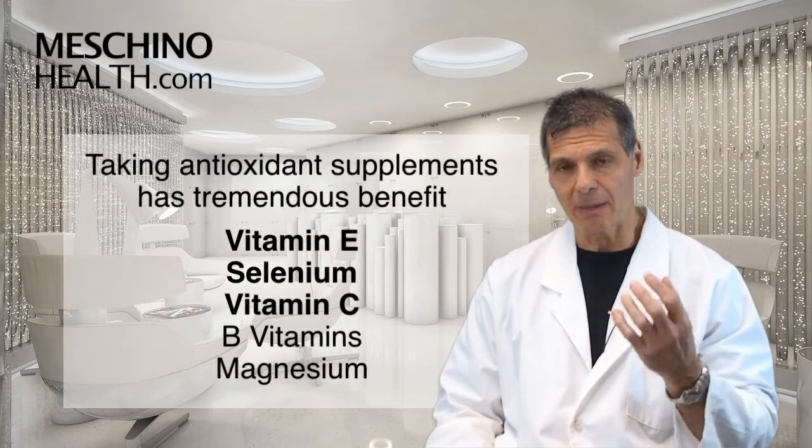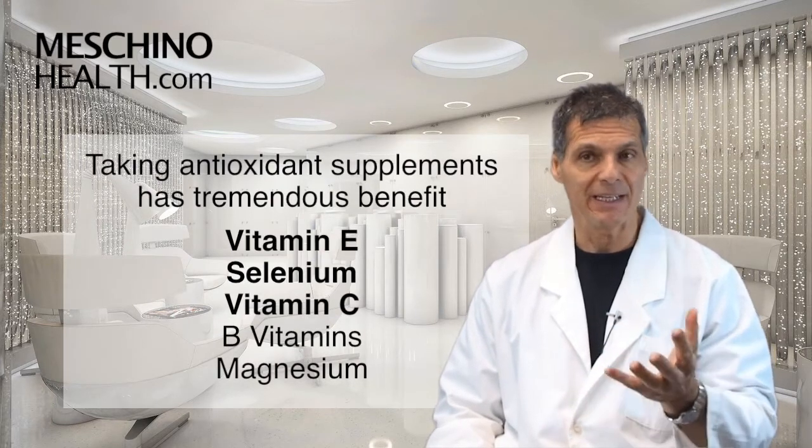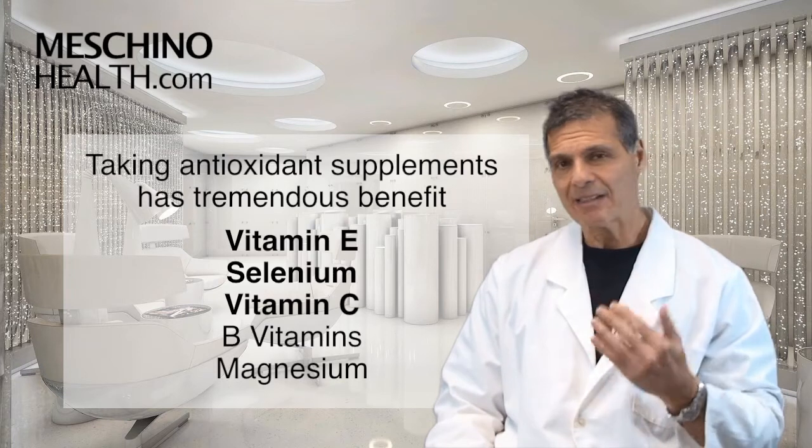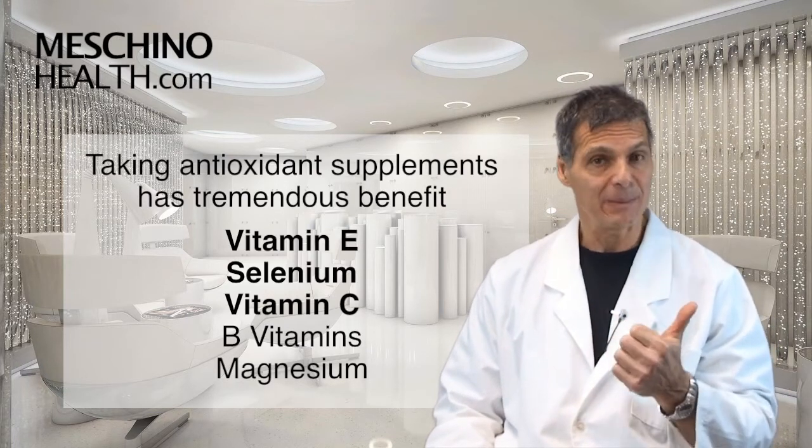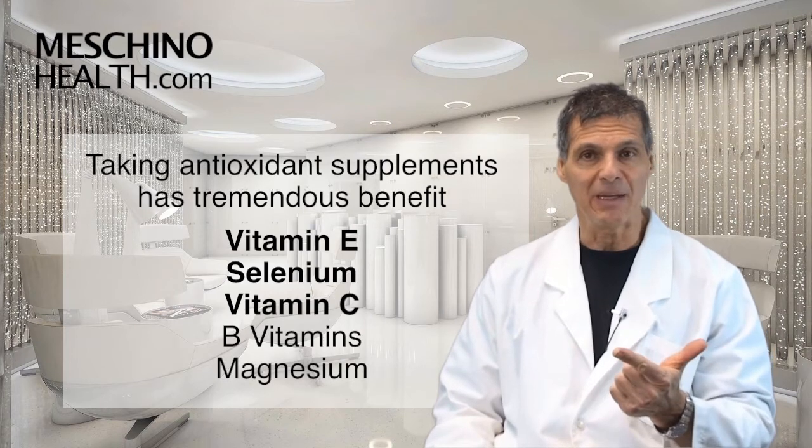Clinical studies show that some people have had tremendous benefit by taking certain antioxidant supplements. The antioxidant supplements that have been shown to be helpful are primarily vitamin E, selenium, and vitamin C.